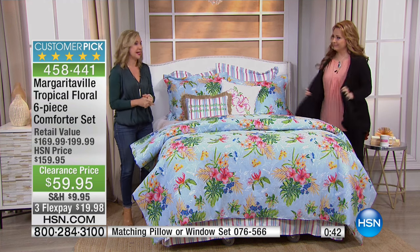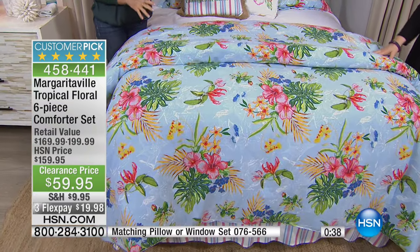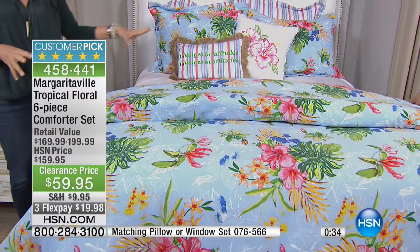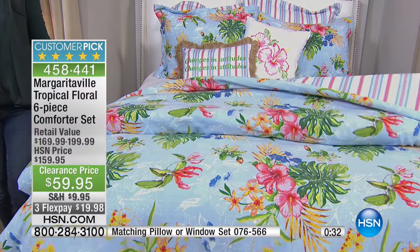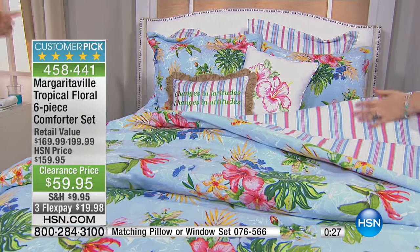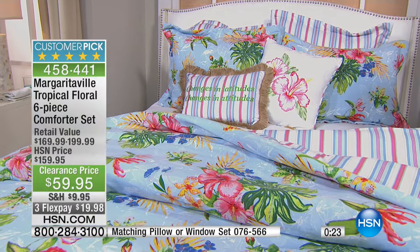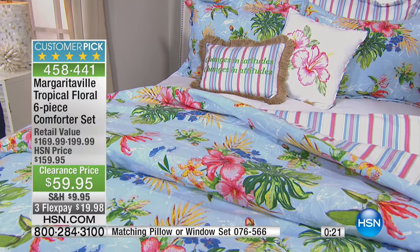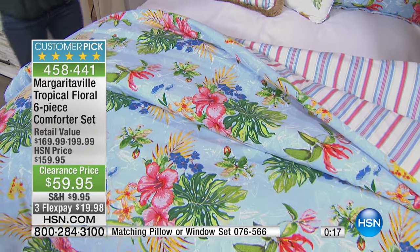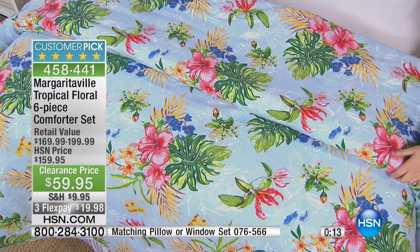With what you're saving today, you can afford to pick up the extras. You can grab those extra decorative pillows, which really make the look — like the jewelry accent for the bed. Maybe you can now afford to get the window treatments. You can get the bedding, the pillows, and the window treatments for less than the original price of just the bedding. That is an excellent point. We may sell this out — this is the only airing of the day. Item number 458441. It's a customer pick: 4.8 out of five stars.